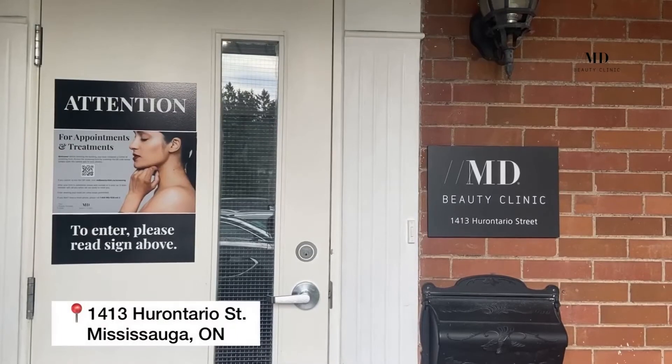Hey guys, this is Dr. Groll from Income Beauty Clinic. Today we're going to talk to you a little bit about sclerotherapy and answer all of your frequently asked questions.